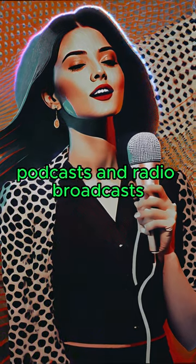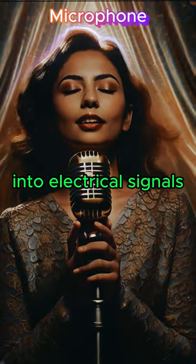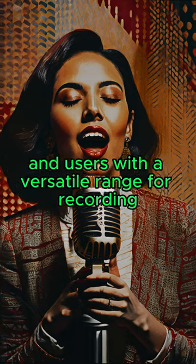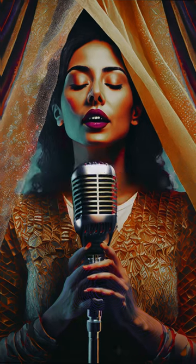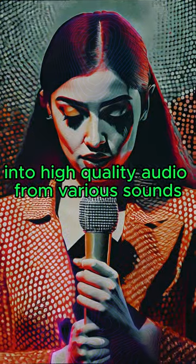and radio broadcasts. By converting the physical vibrations of sound into electrical signals, microphones provide sound engineers and users with a versatile range for recording and transmitting clear, high-quality audio from various sound sources.